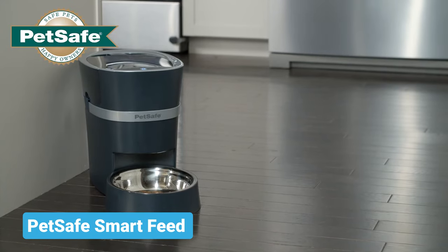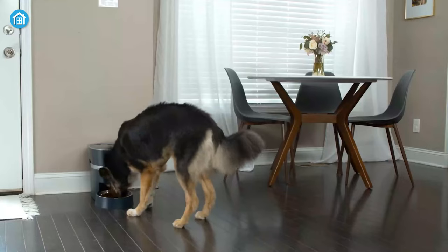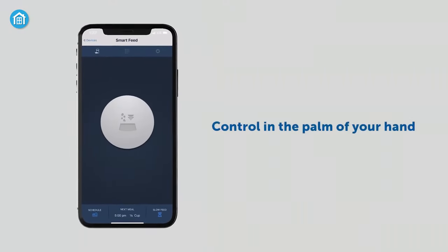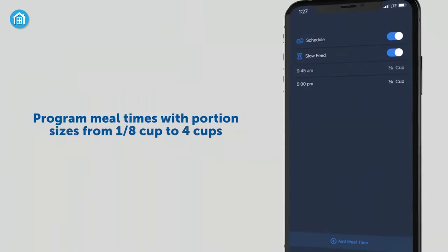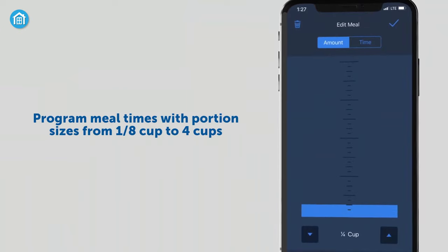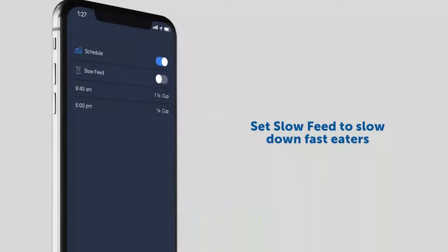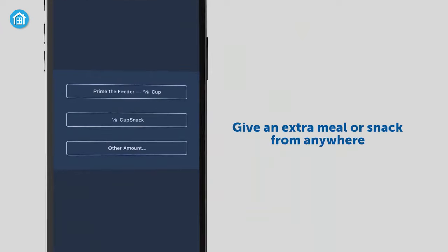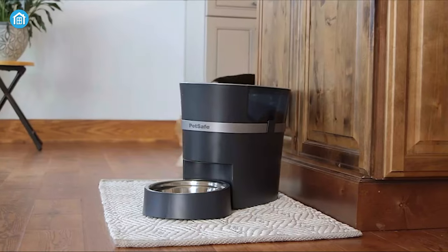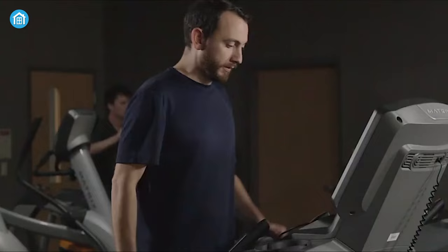Moving on, we have the PetSafe Smart Feed. This is an automatic pet feeding machine for your cats and dogs. All you gotta do is download the dedicated app on your smartphone and connect via the internet. Now, schedule the timer setting up to a portion of the meal between 1/8 cups to 4 cups. You can also personalize up to 12 meals for your pets. It also includes a slow feed option which dispenses the food slowly over a 15-minute period, preventing digestive upset for your pet. And if you turn on the reminder, it will automatically send you a notification after each time your pet has been fed.